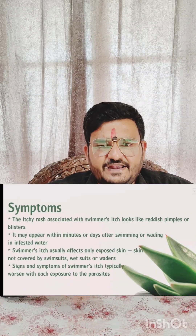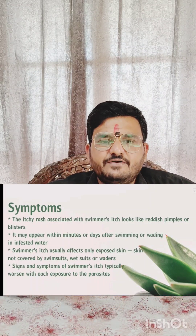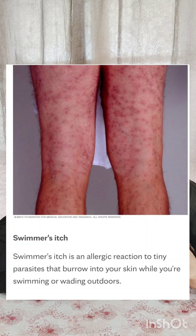Now we will talk about signs and symptoms. Firstly, tingling and burning sensation and itching of the skin. The patient will complain in the OPD of tingling, burning, and itching of the skin. We can also see on the patient small reddish pimples and small blisters.